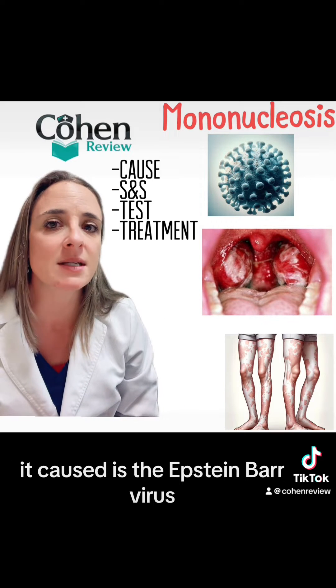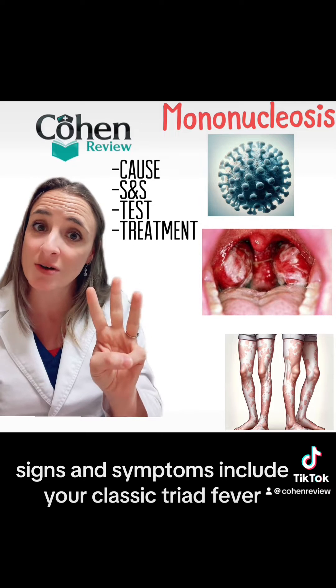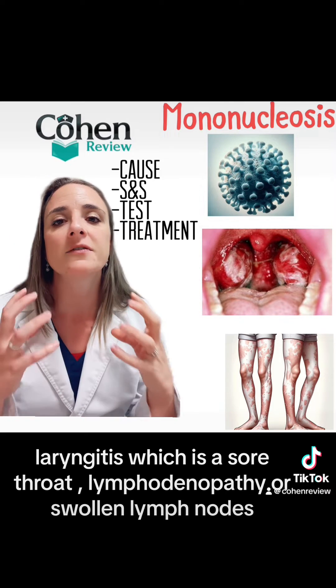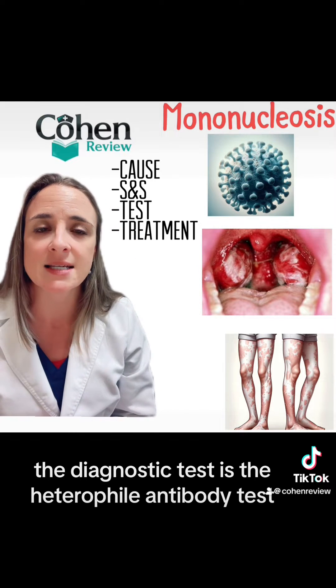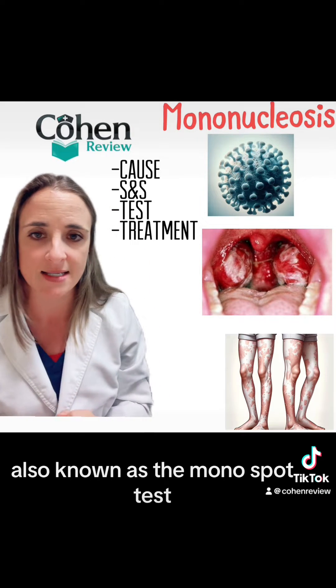Its cause is the Epstein-Barr virus. Signs and symptoms include your classic triad: fever, laryngitis — which is a sore throat — and lymphadenopathy, or swollen lymph nodes. The diagnostic test is the heterophile antibody test, also known as the mono spot test.